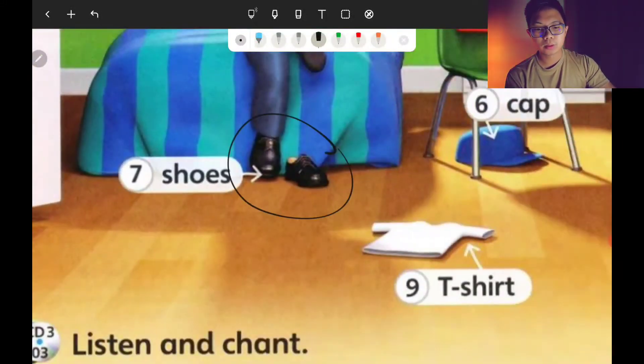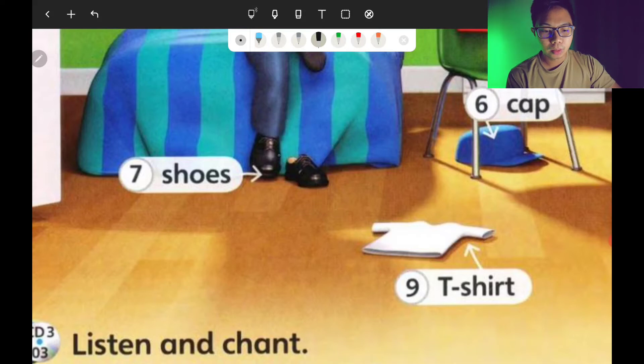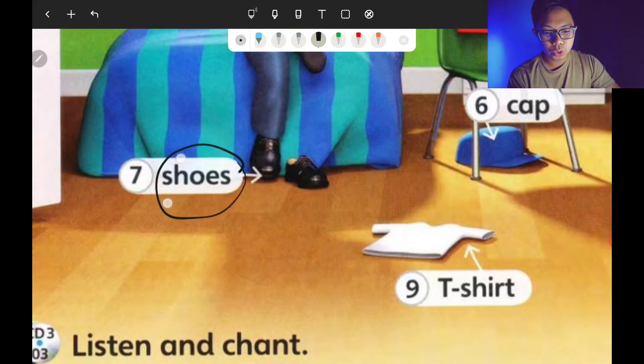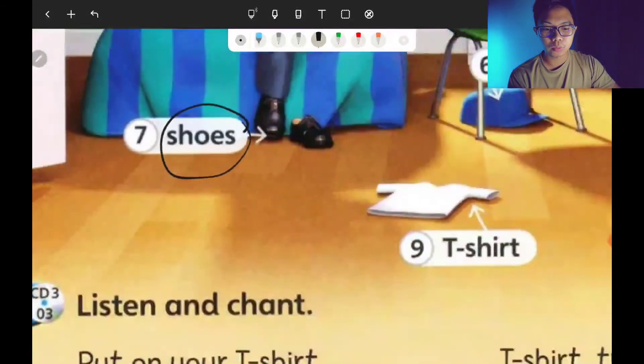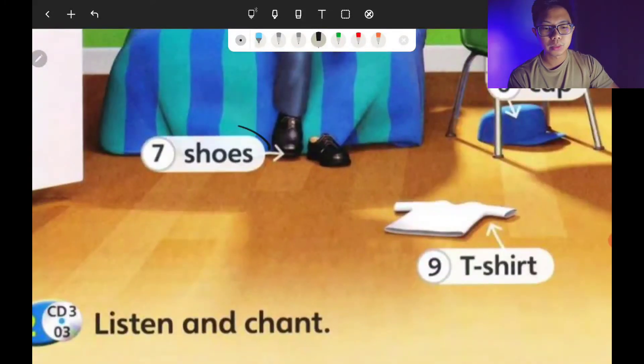Number seven — this one is important. Whenever we want to go anywhere, we need to wear our shoes. Some of you wear shoes, some wear sandals. But shoes — how would you spell shoes?